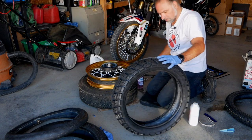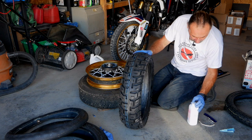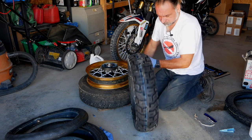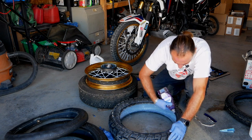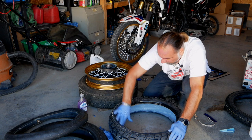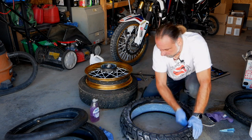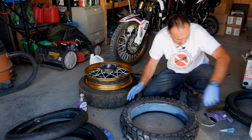First step — put some baby powder inside the tire to prevent the tube from sticking. Next, I'll use dish soap so the tire slides easily and I lube the bead. Lube it on both sides — don't go too crazy, just a little bit. Make sure the soap goes on the inside of the bead as well, then do the other side.